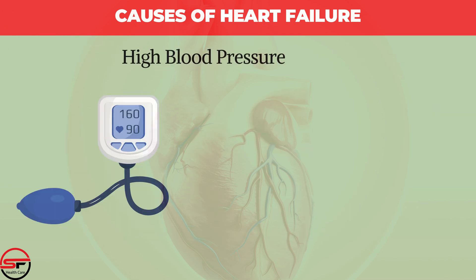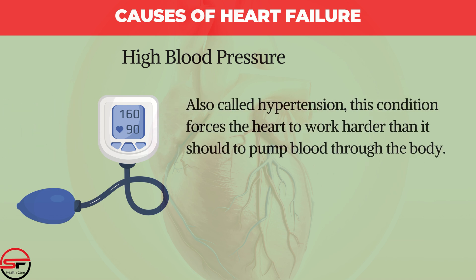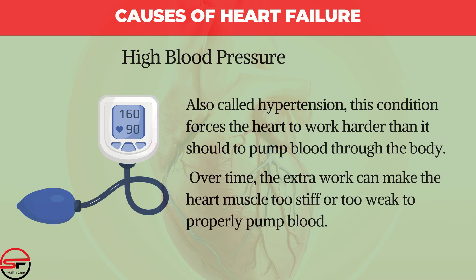High Blood Pressure, also called hypertension, forces the heart to work harder than it should to pump blood through the body. Over time, the extra work can make the heart muscle too stiff or too weak to properly pump blood.